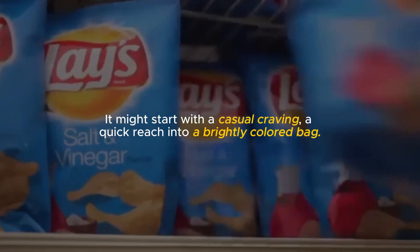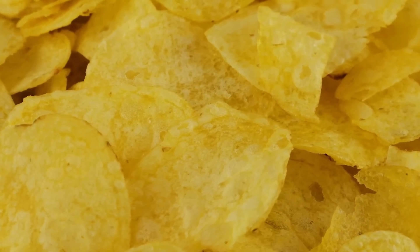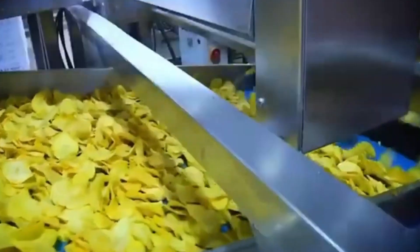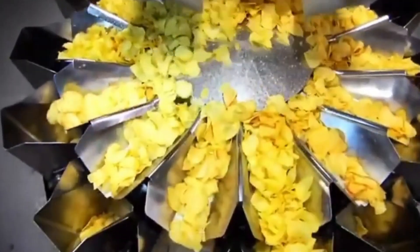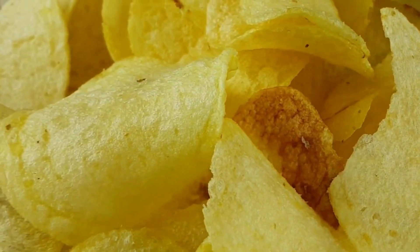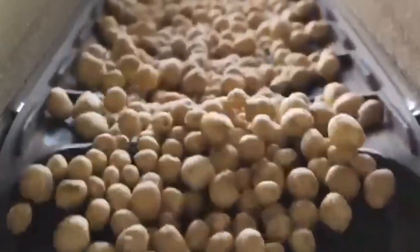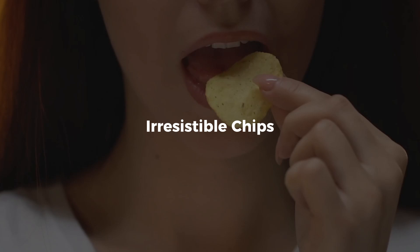It might start with a casual craving, a quick reach into a brightly colored bag, and the unmistakable crunch of satisfaction. Potato chips are more than just a snack — they're a cultural icon, a universal guilty pleasure, and a multi-billion dollar global industry. But have you ever wondered how that perfectly golden, feather-light, evenly crisp chip ends up in your hand? This is the story of how raw, earthy potatoes are transformed into the irresistible chips we all love.